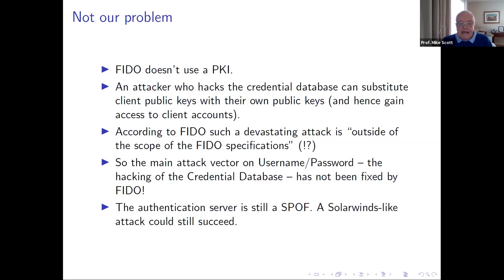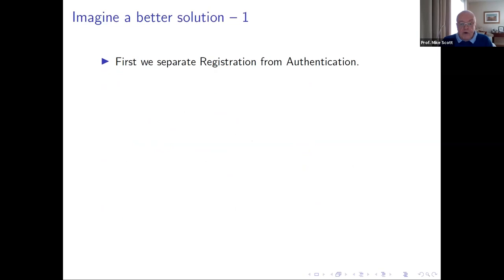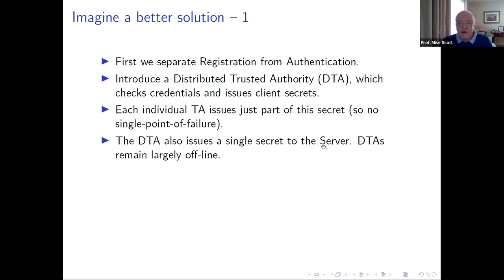Without PKI, an attacker who hacks the credential database can substitute client public keys with their own and gain access to client accounts. When you read the FIDO documentation, they actually acknowledge this: they say such an attack is realistic, but it's 'outside the scope of the FIDO specification.' They wash their hands of it. So FIDO is great for the client, but it does nothing to solve the server-side problem. The main attack vector on username and password — hacking the credential database — has not been fixed. A SolarWinds-like attack could still succeed.